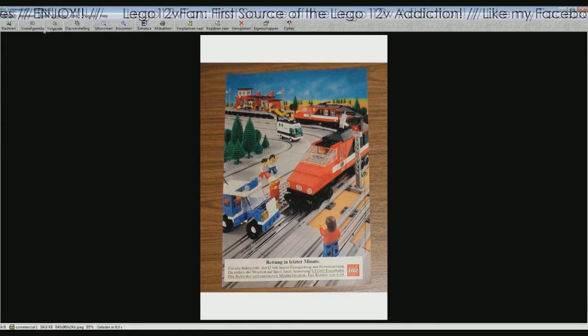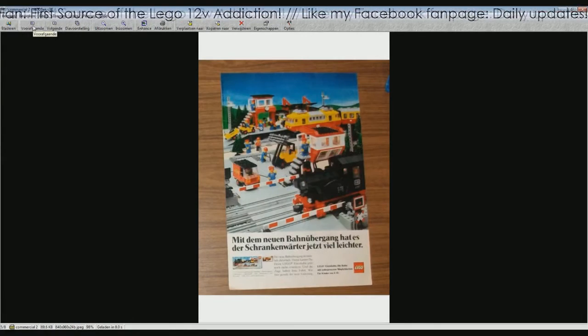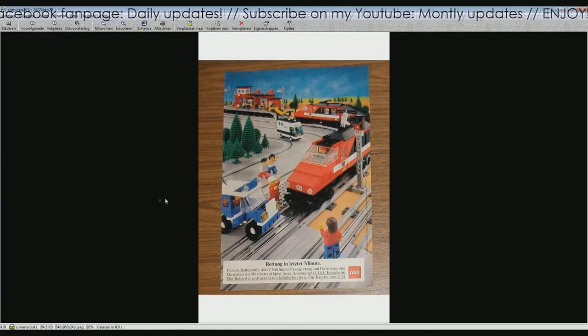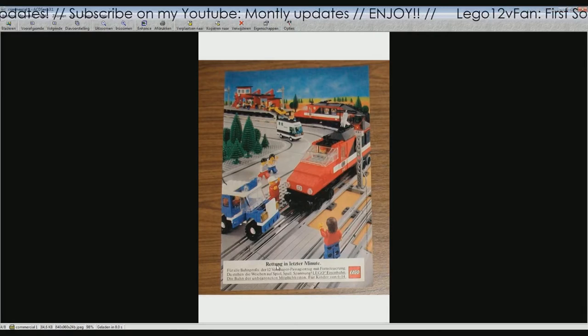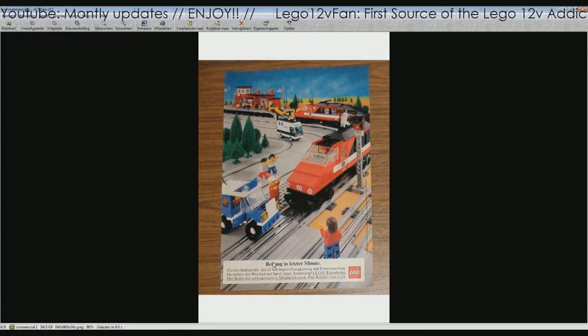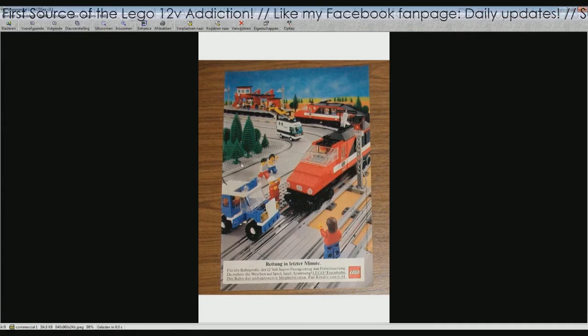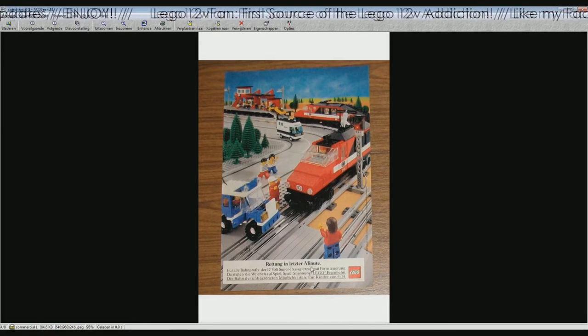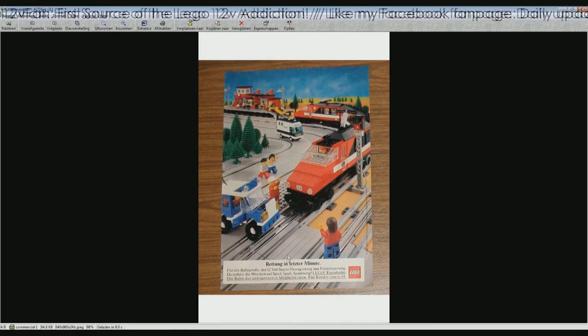So what we have here — the first commercial and the second commercial are different pages. I think it's A4 size. The headline reads 'Rettung in letzter Minute' — so, 'rescued in the last minute.'